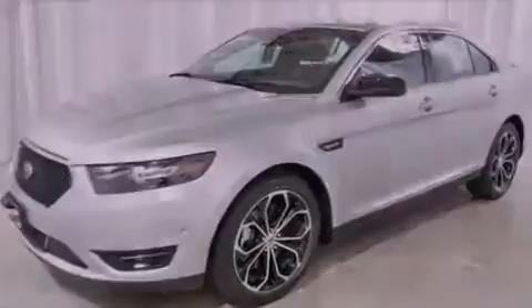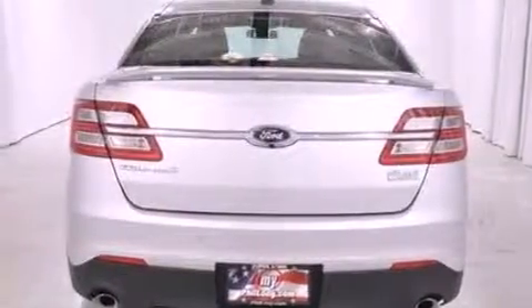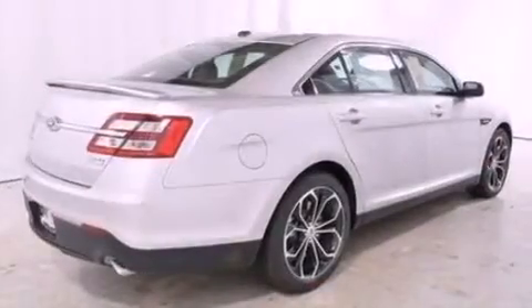A rear spoiler, an anti-lock braking system, memory settings for the seat's positions so you can recall your favorite alignments with the push of one button, and the navigation system will help you get from point A to point B on time.